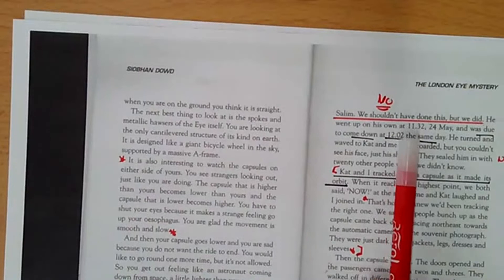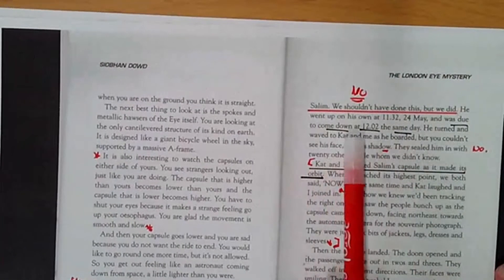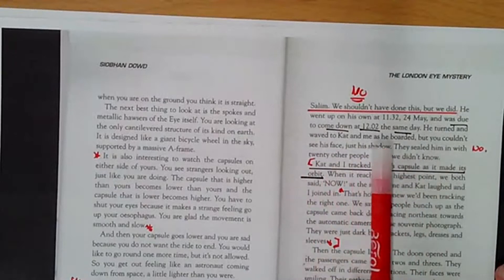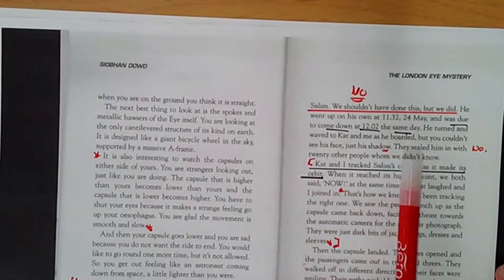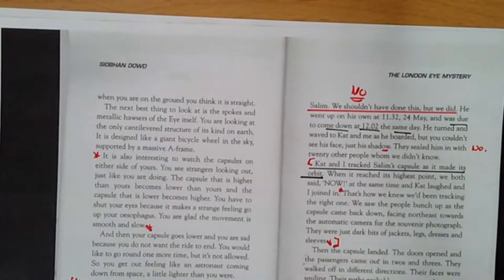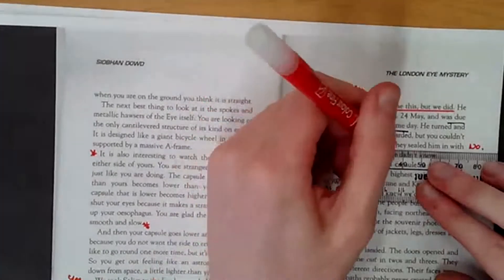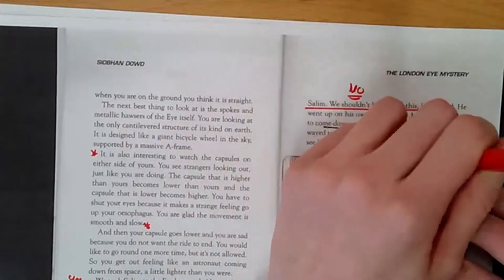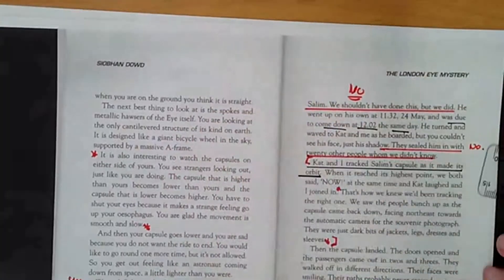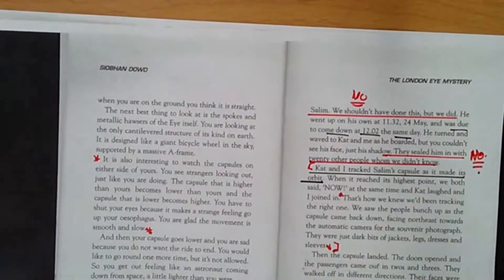He went up on his own at 11:32 on the 24th of May, and was due to come down at 12:02 the same day. He turned and waved to Kat and me as he boarded, but you couldn't see his face, just his shadow. They sealed him in with 20 other people whom he didn't know. I think that's a bad idea — some young boy who's just come from another place in England, does not know London, and they put him into a capsule with 20 people he didn't know, never mind knowing the city. Not a good idea, so I can refer to that later if I need to.